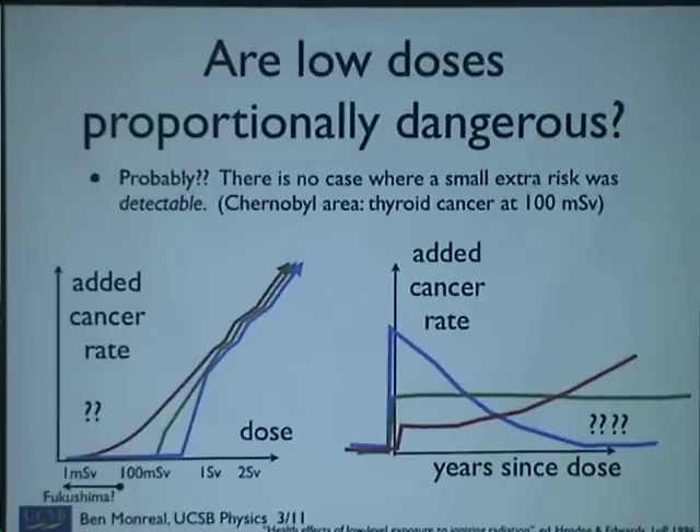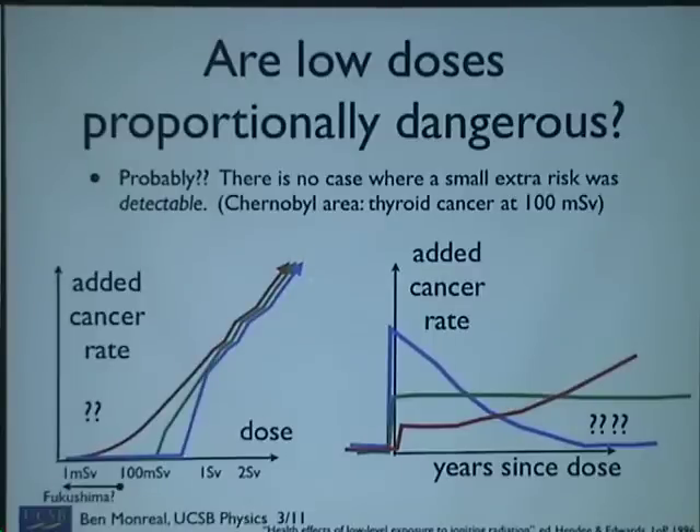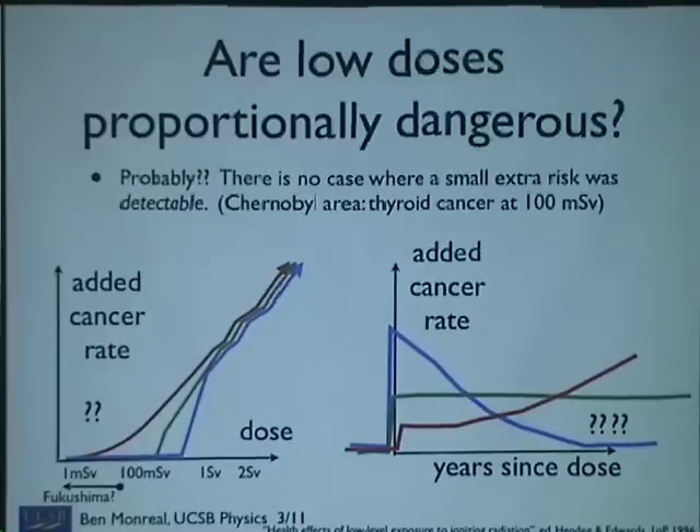In millisieverts — you could follow a population and see if they have a slightly tiny increase in what are already fairly rare cancers. So nobody really knows what goes on at low doses. The conservative assumption, and I think there is some evidence for it, is that the line is just proportional: a tiny dose for a lot of people gives the same number of cancers as a large dose for a few people. But other people propose a threshold model where anything below 100 millisieverts per year is just not noticeable — but nobody really knows.